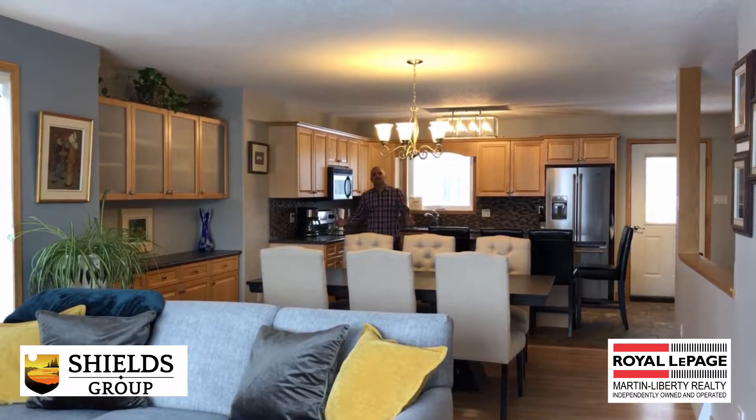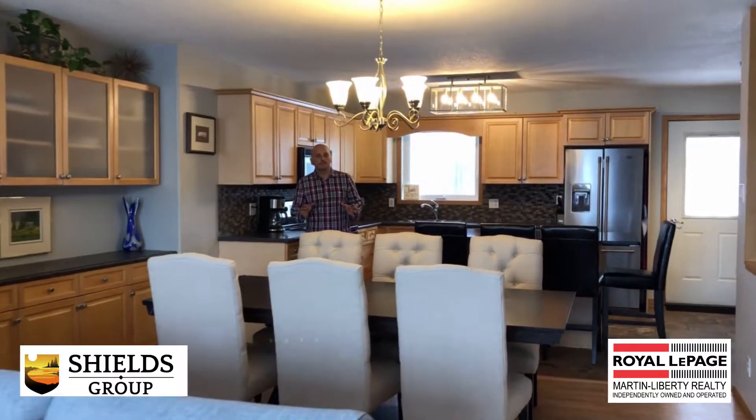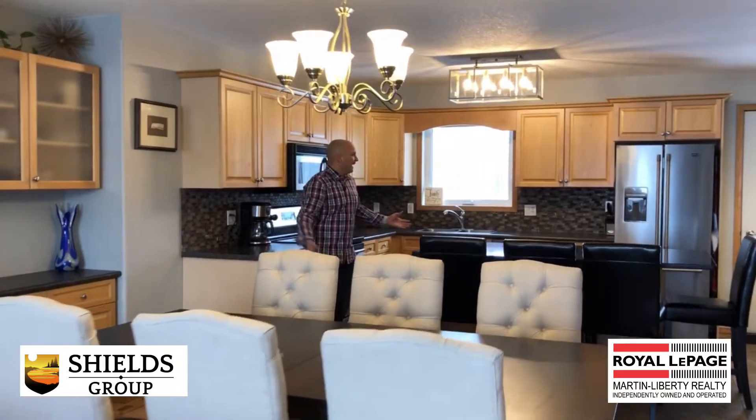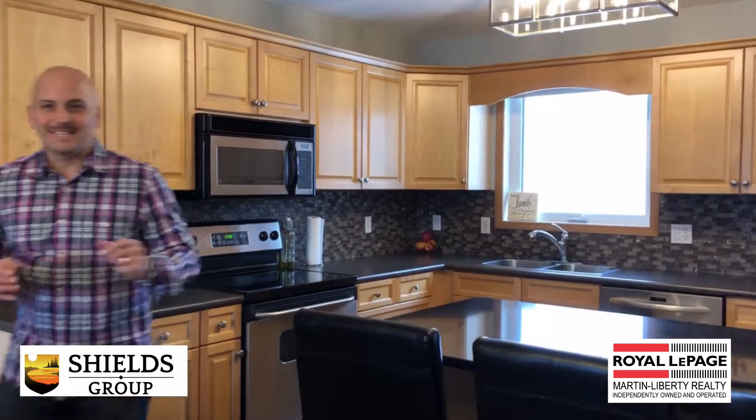With over 1,300 square feet, Sifton Avenue is the perfect family home. It's got four total bedrooms, a wide open main floor, and if you like to cook, this kitchen is perfect for cooking and entertaining simultaneously.